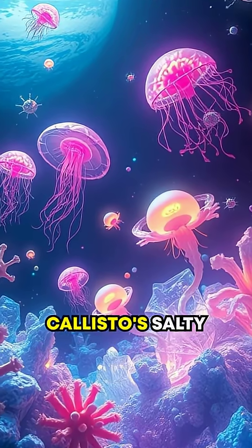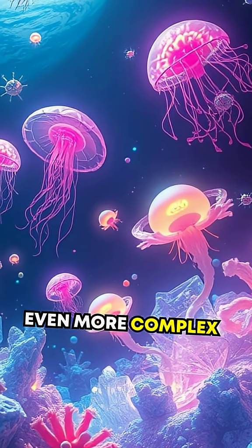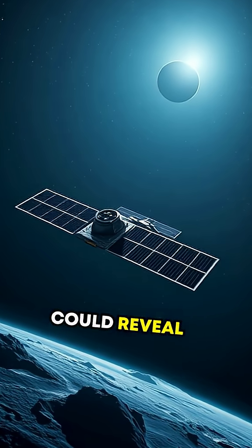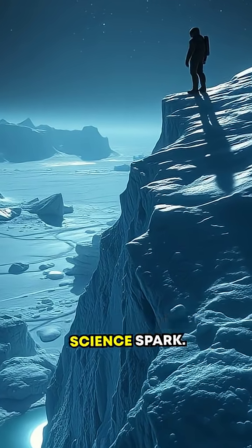So, could Callisto's salty ocean harbor microbial life, or even more complex organisms? NASA's Europa Clipper mission could reveal answers. Dive deeper into this icy enigma on ScienceSpark.